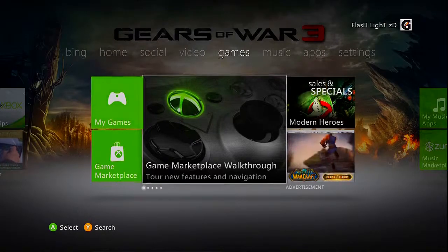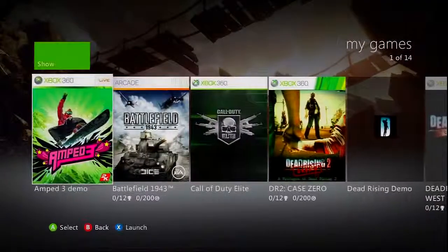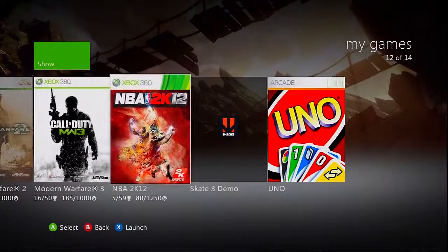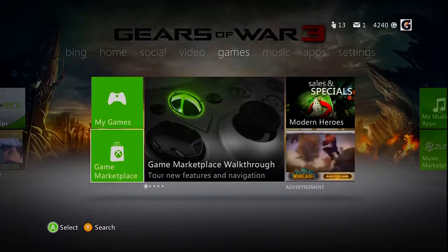Hopefully you guys think this dashboard is cool — I think it's pretty cool. I'm waiting for YouTube and Minecraft but that's coming out a long time from now.